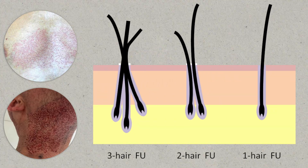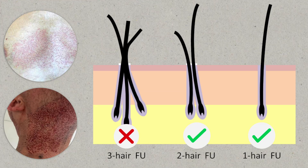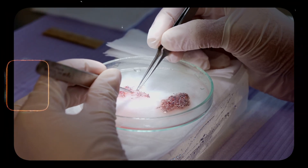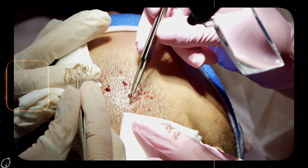When we extract hair from the beard, the chest, or wherever we take the body hair from, it typically is hair that's one or two follicles — we don't get a lot of threes or fours. So it's a lot more challenging to handle body hair, and sometimes even extracting it can be difficult because we might end up transecting body hair much more easily than we do with the scalp.